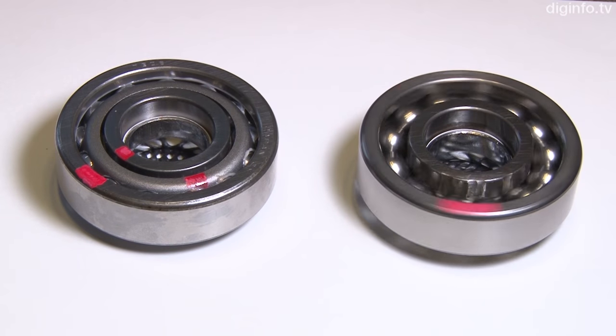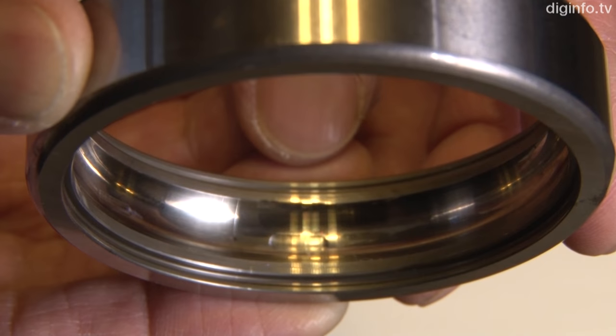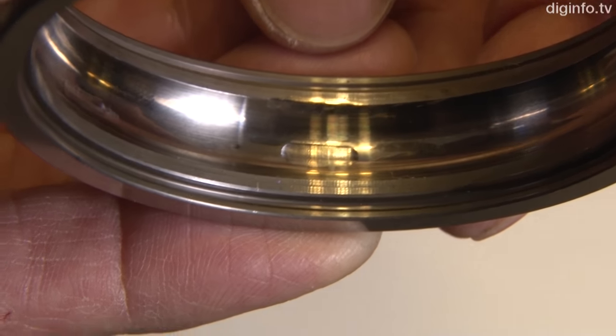In bearings, retainers have been essential to prevent contact between balls. But KuSpace has succeeded in separating the balls without using retainers by making indentations in the outer ring where the balls touch it.